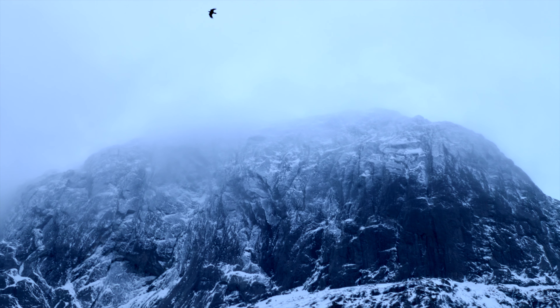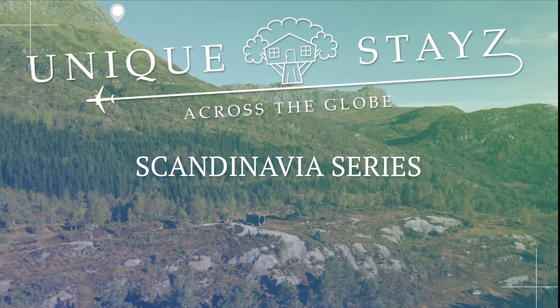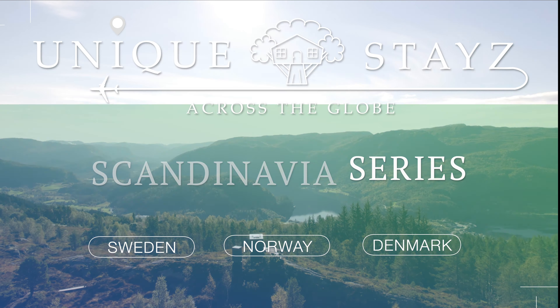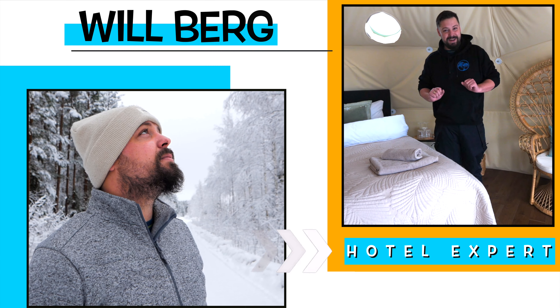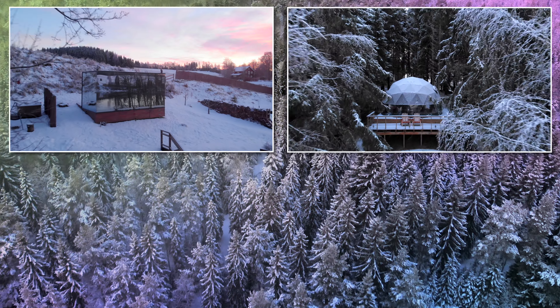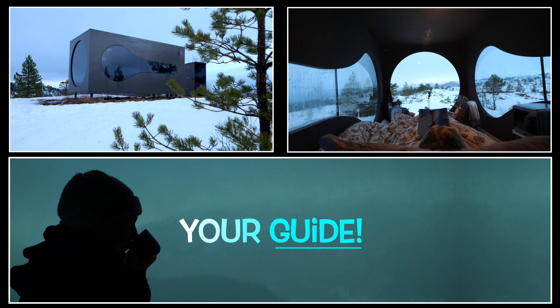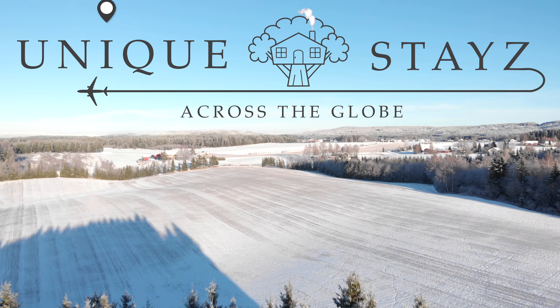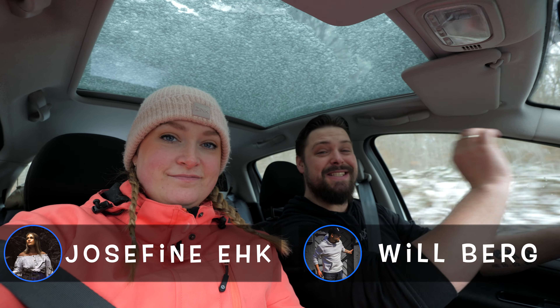We'll be spending tonight on the edge of one of Norway's most well-known mountains called Sturehesten. As soon as I saw this place on Airbnb I knew that we had to have it on our channel. The view looks absolutely incredible and I think it's going to be one of the best views we've ever had from a hotel room.